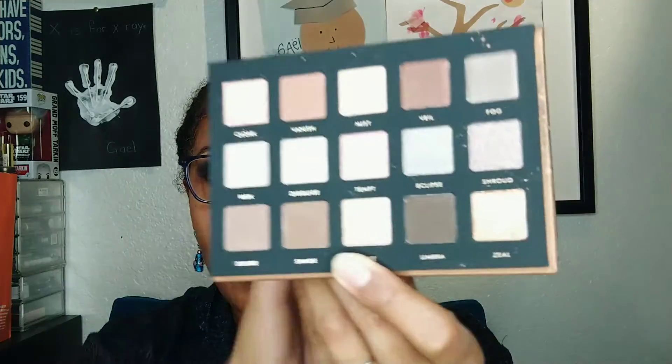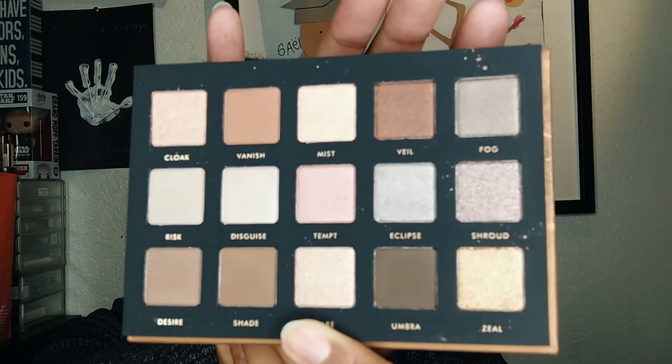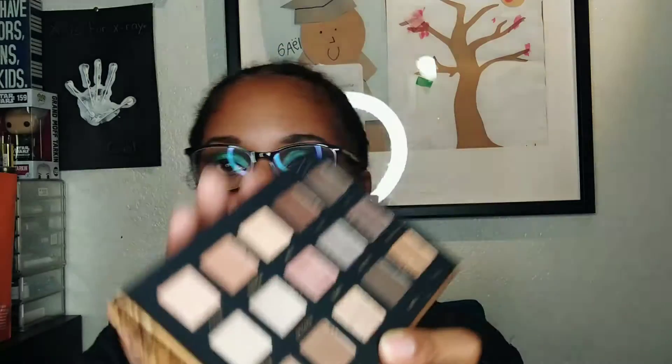What I like about this palette right away is that each of the shadows is labeled in the pan itself. I don't believe Natasha Denona palettes have the shades labeled in the pan — I think they're on a sleeve or on the back — so this makes it a bit easier. This is a very neutral palette: lots of browns, taupes, some pewters and coppers, and a little bit of peachy gold. It's going to be a good work palette — just keep it simple.